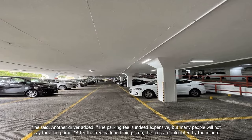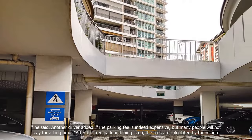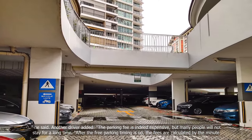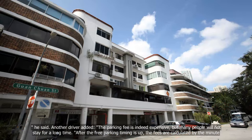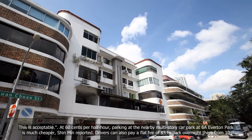Another driver added that the parking fee is indeed expensive, but many people will not stay for a long time. After the free parking time is up, the fees are calculated by the minute. This is acceptable.